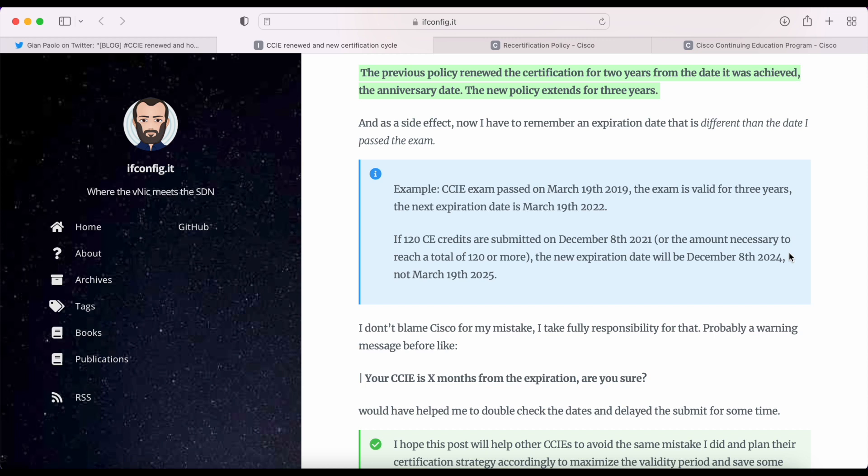Let's look at this example. CCIE exam passed on March 19th, 2019. The same exam is valid for three years, so the next expiration date is March 19th, 2022. If 120 CE credits are submitted on December 8th, 2021, the new expiration date will be December 8th, 2024 — not March 2025. So if you play the dates wrong, you can lose a lot of validity period for your certification.